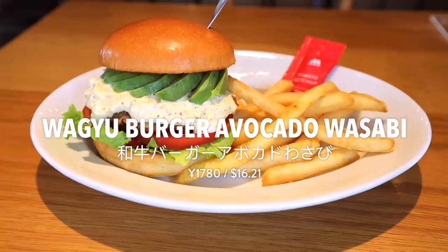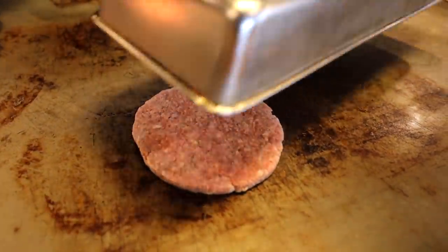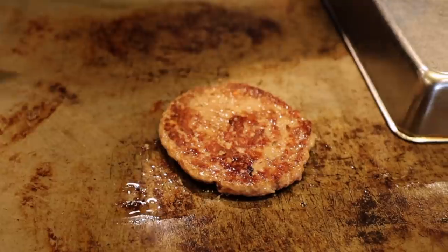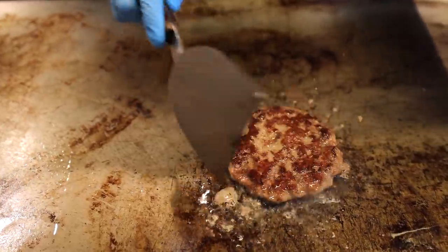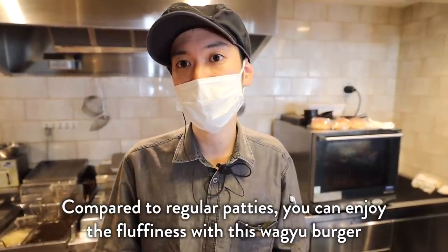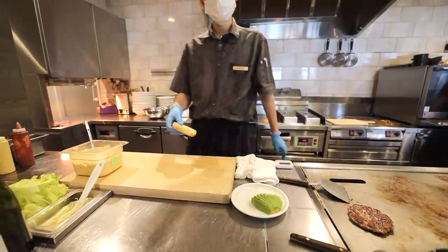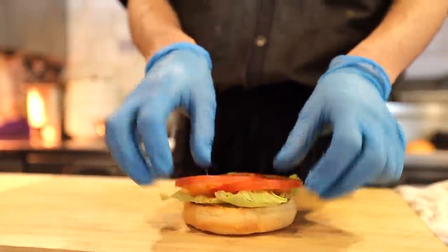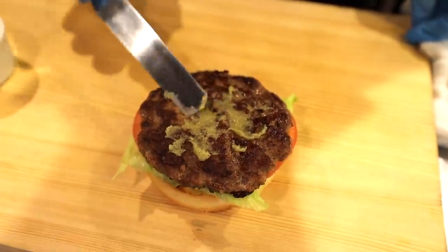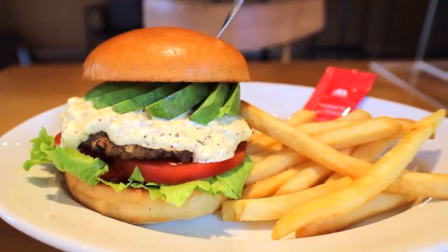This is the one we've been waiting for — number one: the wagyu burger with avocado and wasabi. This juicy wagyu beef patty is thoroughly cooked on a griddle to make sure it's perfect — beautifully browned just the way we like it, and it smells incredible. To start the burger: lettuce, two slices of tomato, then the wagyu patty, topped with wasabi and their special tartar sauce, and finished off with a large piece of avocado.